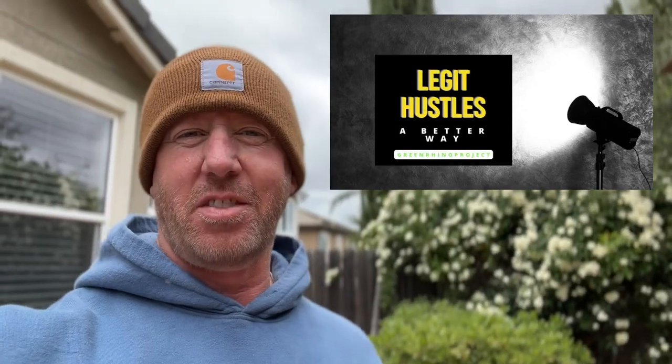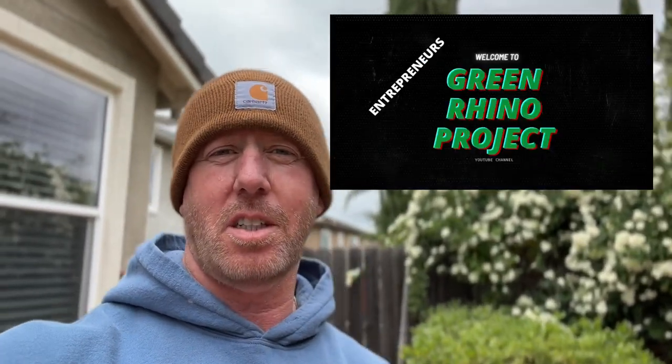Hey you, you're not going to want to miss this one. If you're wondering what equipment you should buy to start your carpet cleaning business, I'm going to give you the scoop.